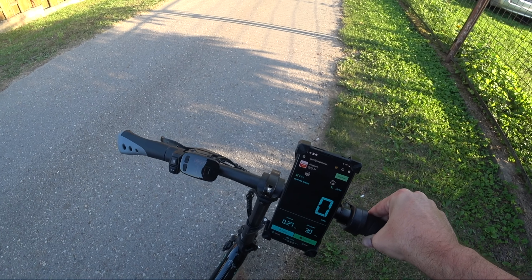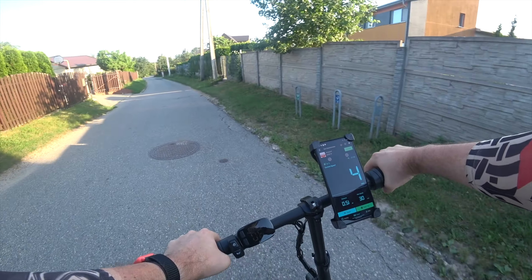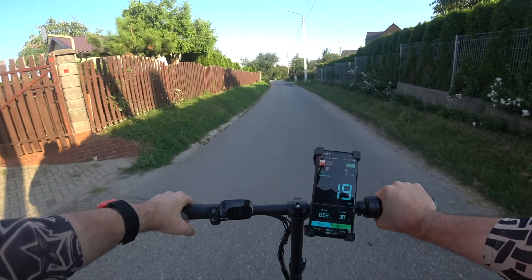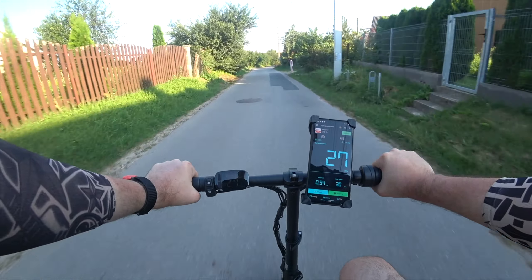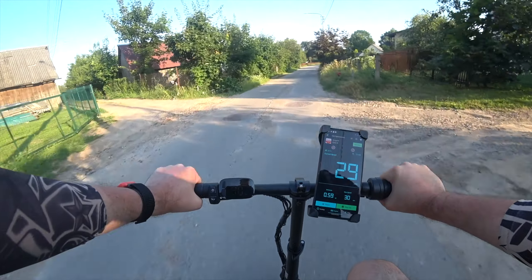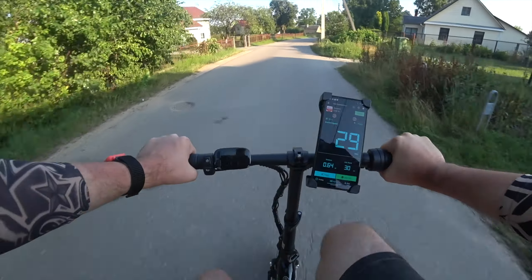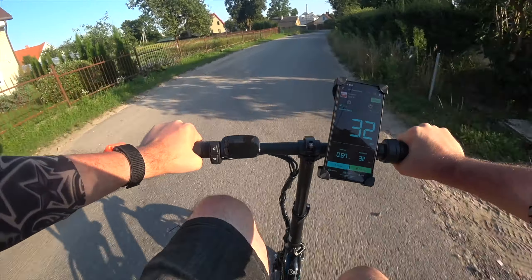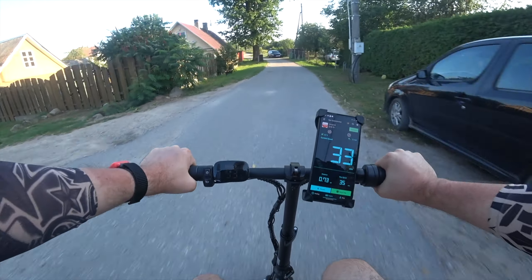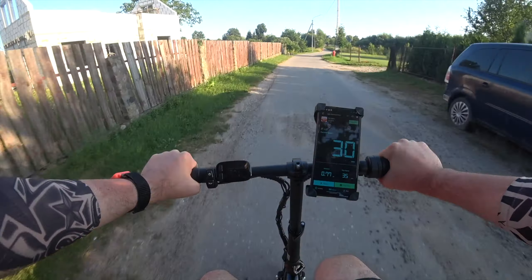Turn the bike off and on to save the new settings — and it goes to 31 kmph now. Time for a second GPS run. It can reach even more if I pedal: 35 kmph on such a tiny bike. It is super impressive for this little guy.